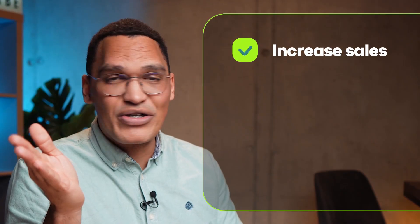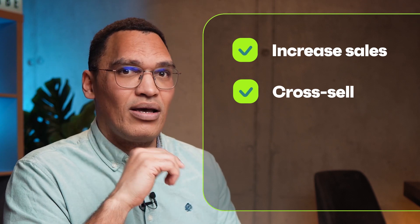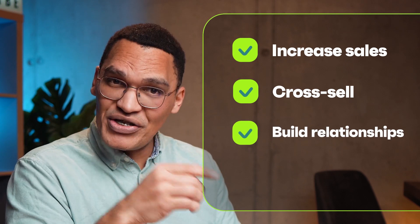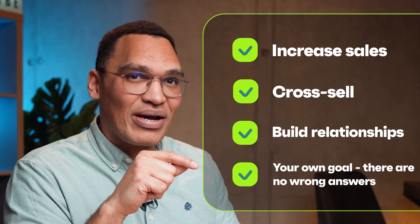My number one recommendation is that you take some time to set up your goals before you start sending emails. This will help you focus everything from how often you send emails to what you say inside of them. You might want to increase sales, upsell or cross-sell, build relationships with your audience, update them with important information about your brand, or collect reviews. There is no right or wrong here.